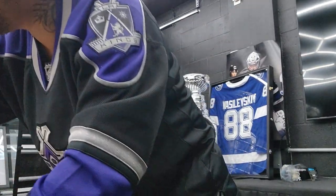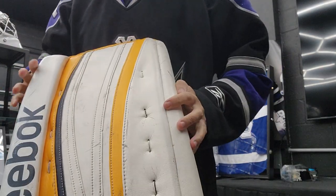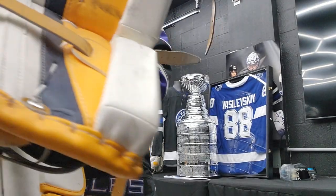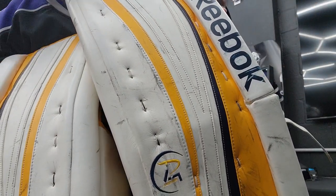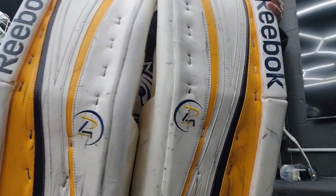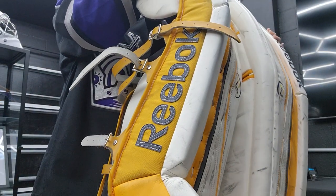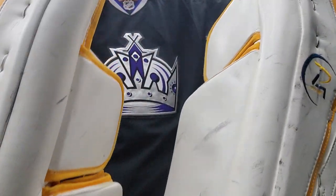And the big star of the show — the pads! Reebok. Boom. Pekka Rinne, 2012 game-worn. The white, the yellow, the blue — they look gorgeous. The color pattern on these pads is freaking gorgeous, man. These are huge pads.